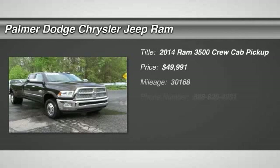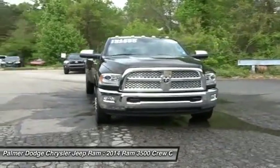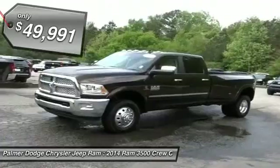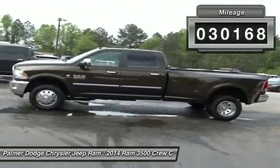The 2014 Dodge Ram 3500 is a solid option for truck buyers in need of hauling capacity and serious towing. With names like Hemi and Cummins under the hood, there is plenty of muscle to back it up, and it is priced below $50,000. This vehicle has less than 35,000 miles. Here are some of this vehicle's great options.